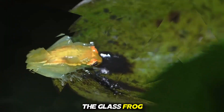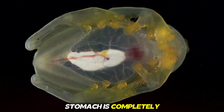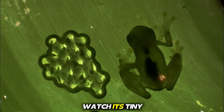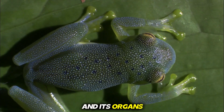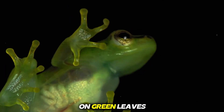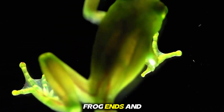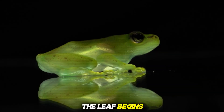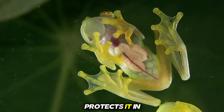From above, the glass frog looks like a cute green leaf, but turn it over and its stomach is completely transparent. You can literally watch its tiny heart beating, its food digesting, and its organs glowing under moonlight. This invisibility trick helps it vanish on green leaves, confusing predators that can't figure out where the frog ends and the leaf begins. Scientists still study how such delicate transparency protects it in the wild.